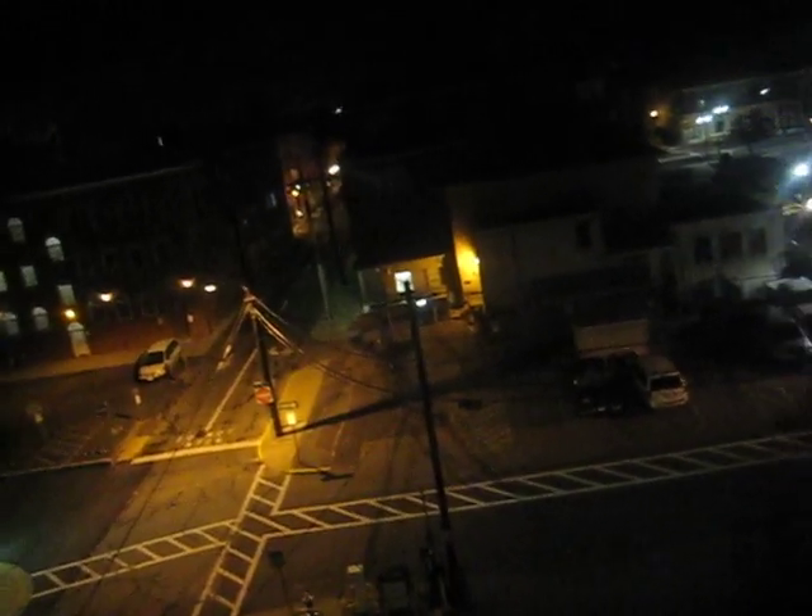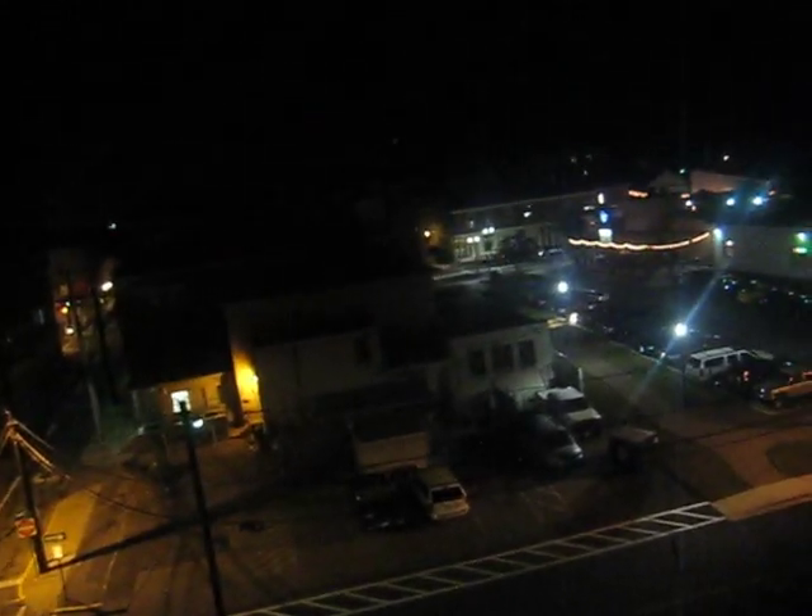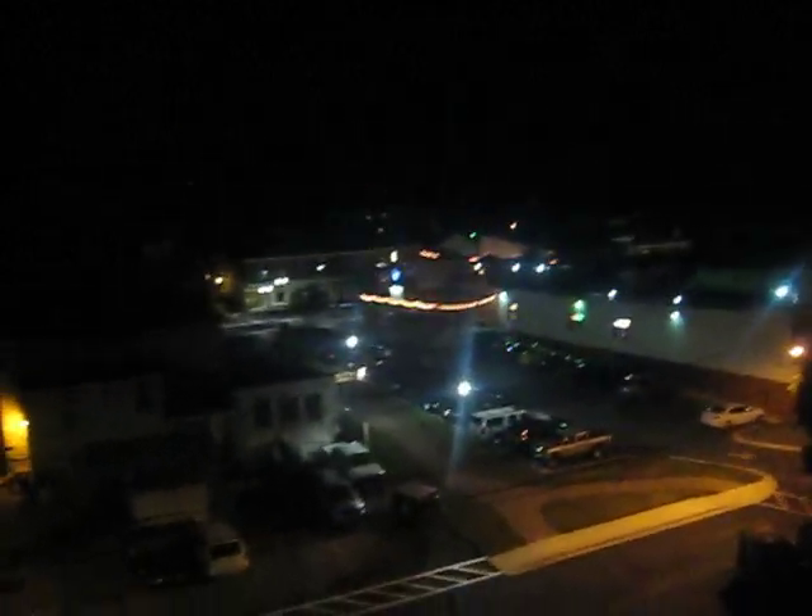Here is the view up here of some of the buildings in downtown Bel Air. Down there, over there with all those lights is a restaurant. I don't know which one it is — there are a lot of them along Main Street right here.